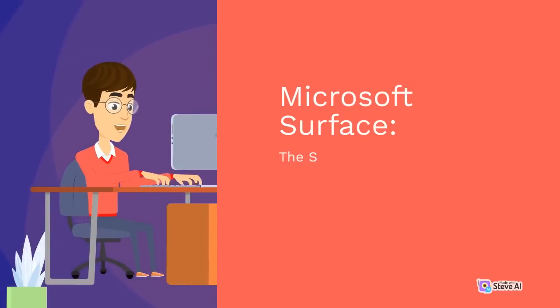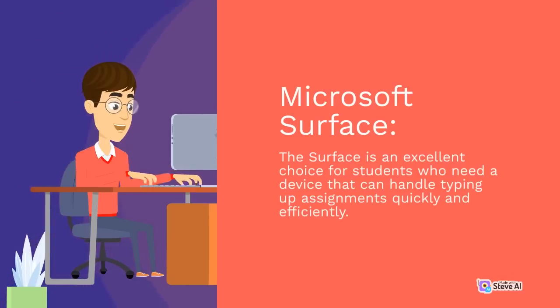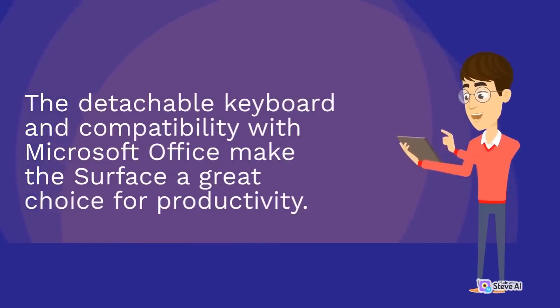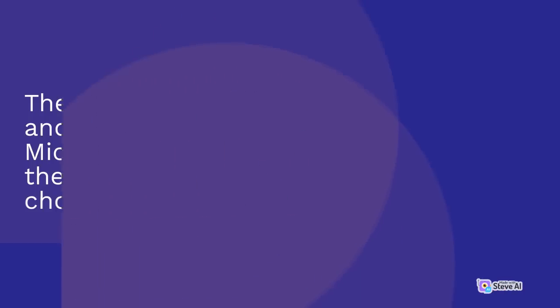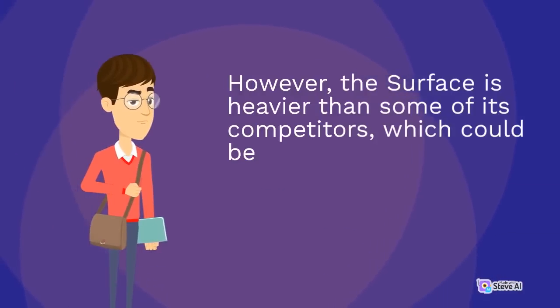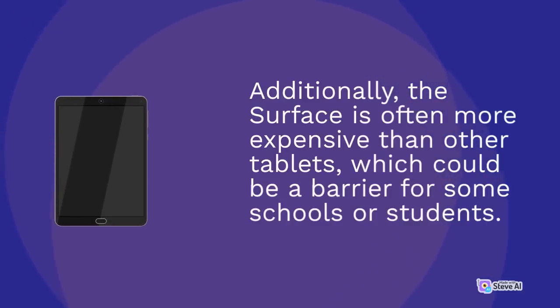The Microsoft Surface is an excellent choice for students who need a device that can handle typing up assignments quickly and efficiently. The detachable keyboard and compatibility with Microsoft Office make the Surface a great choice for productivity. Additionally, the USB port is a valuable feature that many other tablets lack. However, the Surface is heavier than some of its competitors, which could be a drawback for younger students or those who need to carry their device around all day. Additionally, the Surface is often more expensive than other tablets, which could be a barrier for some schools or students.